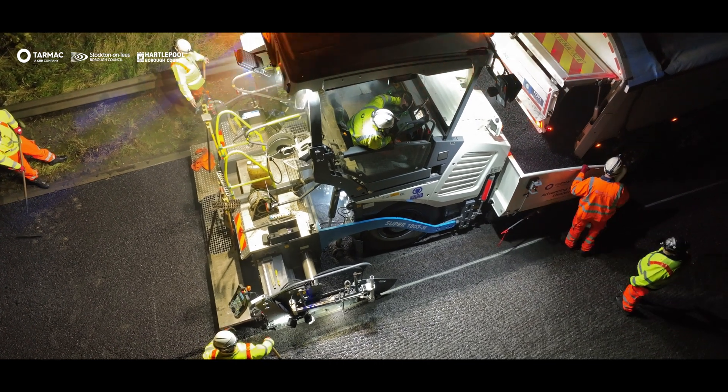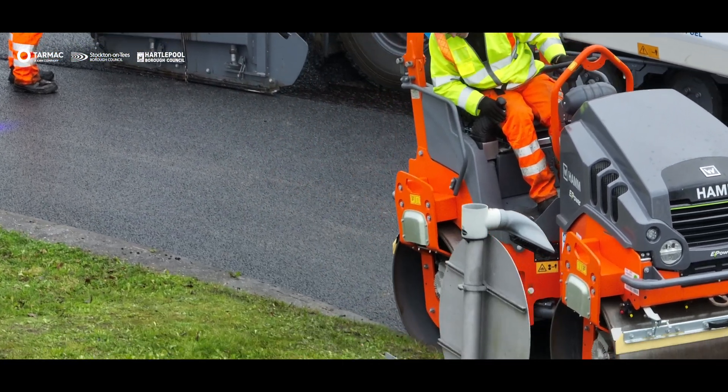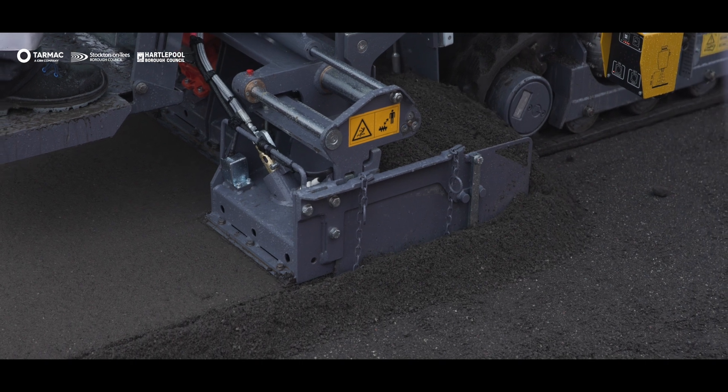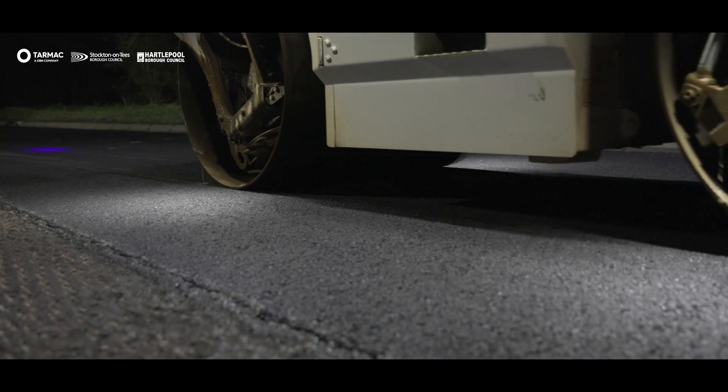Tarmac have a net zero target to reach net zero by 2050, and we also have a 30% absolute reduction target to achieve by 2030. There are lots of challenges — we're reliant on very new innovations, things that have never been trialled before, and we are reliant on ensuring that our suppliers and clients work with us to enable us to make these changes to reach the net zero goals we all share.